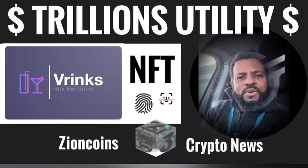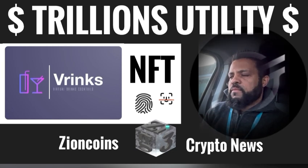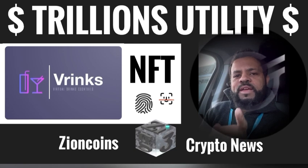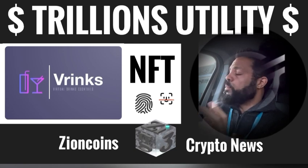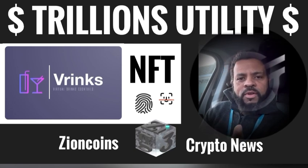Trillions will flow through cryptos like Stellar XLM, and Zion coins will benefit. But what are the fundamental factors? How am I driving at that? Well, first, please like and subscribe — it helps us with the YouTube algorithm, and I can keep delivering more content like this to you more frequently.